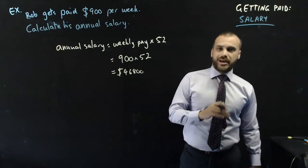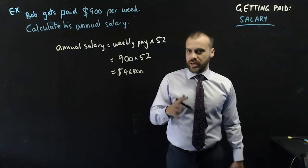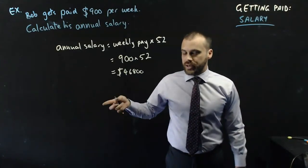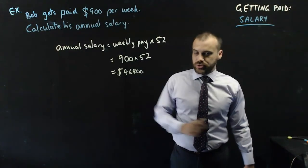That's all for getting paid using a salary. In the next video, we'll take a look at hourly pay, which is what a lot of you might be familiar with if you've got a job working at McDonald's or somewhere like that.